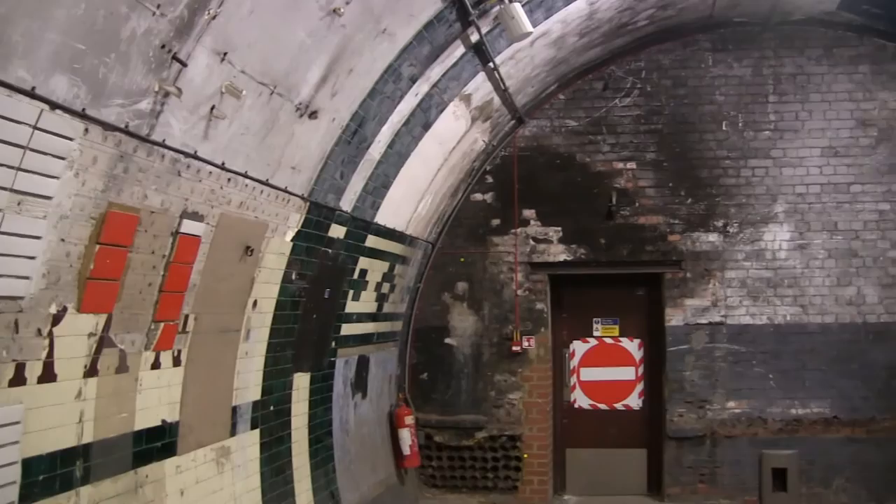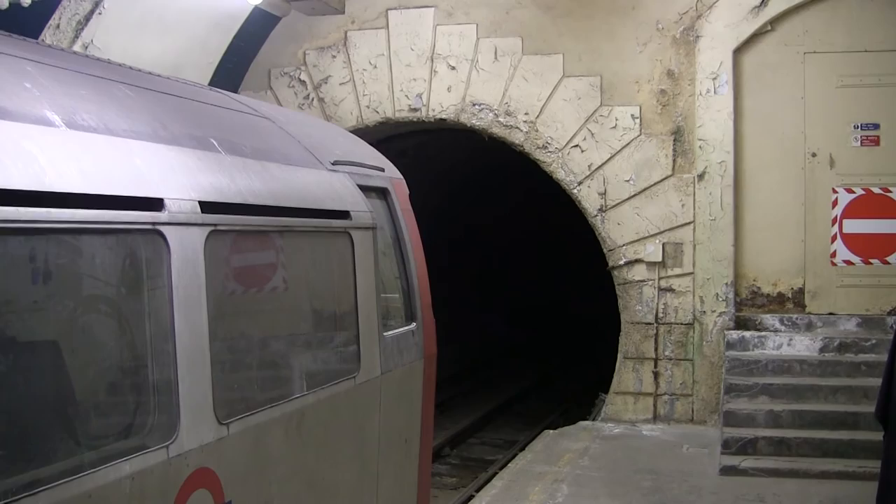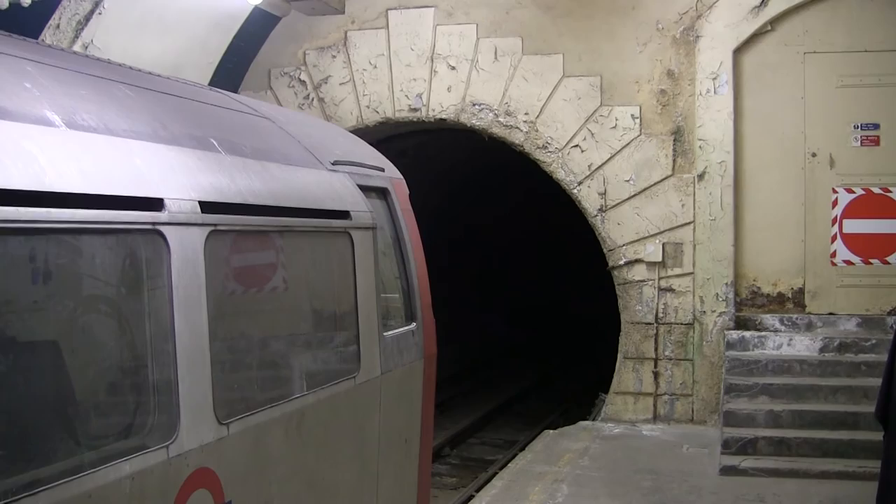Crossing over now, this is the platform that was in use until Aldwych closed in 1994. The train is used for exercises by London Transport and the emergency services.